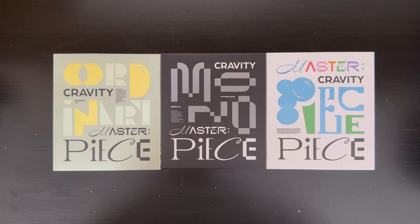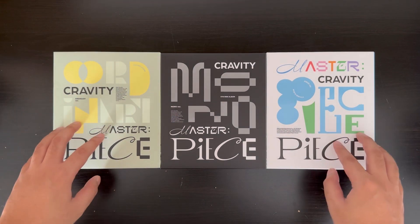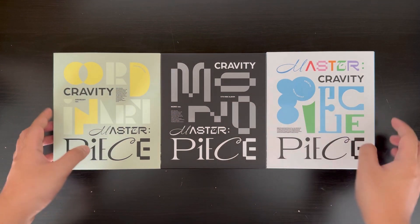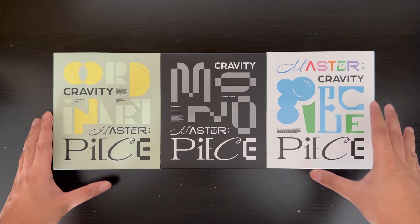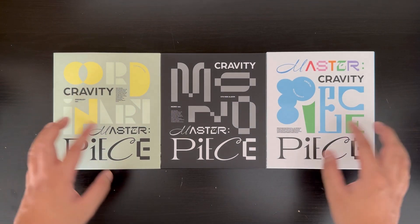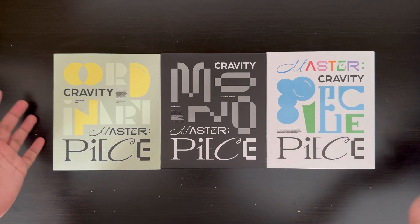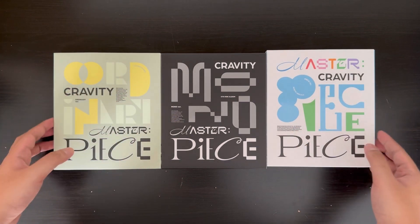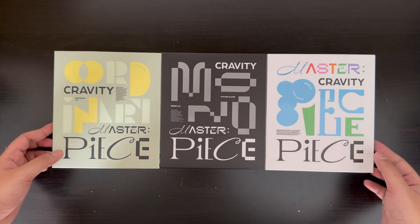Hi guys, welcome back or welcome if you're new here. For today I have a very exciting video because we are going to be unboxing KRAVITY's fifth mini album, Masterpiece. I'm so excited — this is my first comeback as a Lovelty and my first unboxing of their album, so yeah, I'm super super excited. I've been getting a lot into KRAVITY recently.